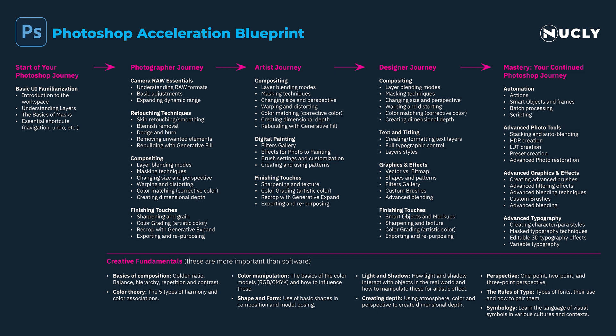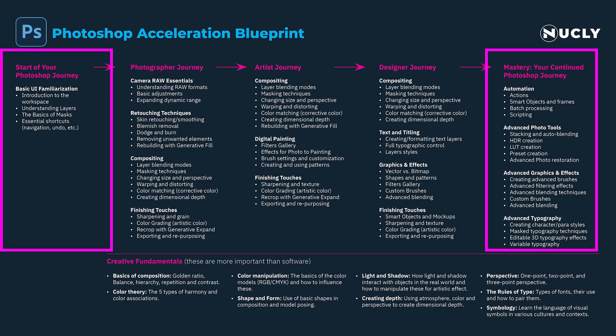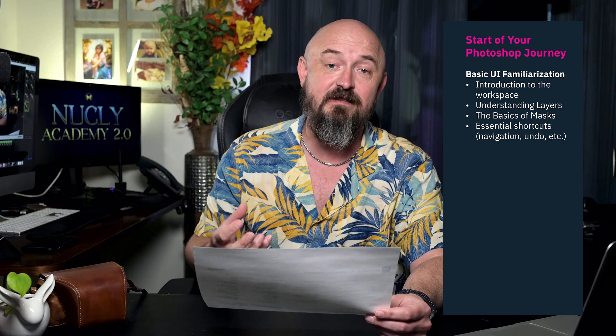I've categorized this roadmap into three journeys: the photographer journey, the artist journey, and the designer journey. On the beginning end, you have the Photoshop basics — what you need just to step into the program. That includes being familiar with the UI and interface, the workspace, understanding layers, which is the most important palette in Photoshop, the basics of masks encompassing selections and separating parts of a layer, and the essential shortcuts you need to navigate the program.